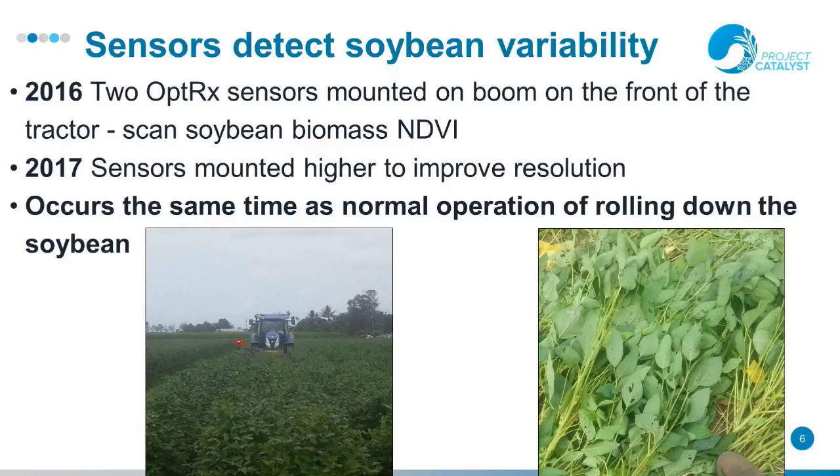In 2016, two OptiRx sensors were mounted on the boom in front of the tractor to sense the soybean biomass. In 2017 we felt it was a little bit too close to the soybean crop, so the sensors were mounted higher. This was occurring at the same time as the normal operation of rolling the crop, so there was no extra operation needed.